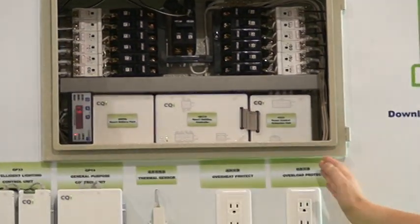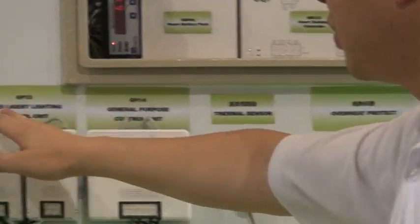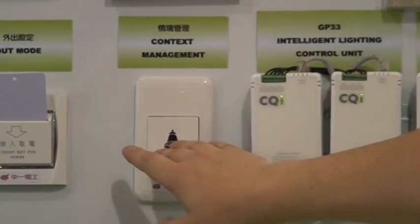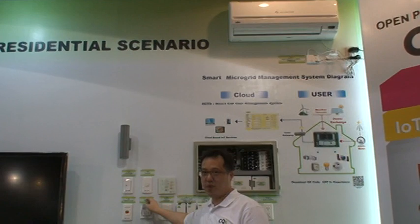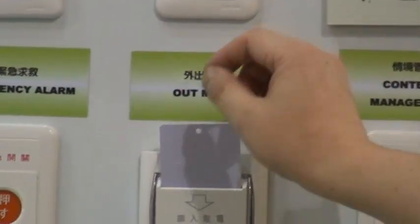We provide overload protection and overheat protection functions. We also have context management — for example, it can group all the lighting for your home. Moreover, when you go outside, the Out Mode can shut down all the equipment with just one key.